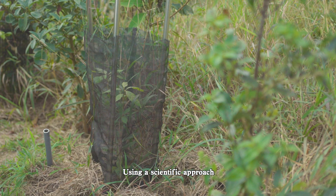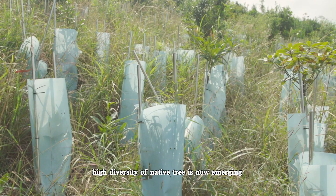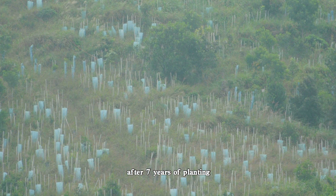Using a scientific approach, a young secondary forest comprising exceptionally high diversity of native trees is now emerging after seven years of planting.